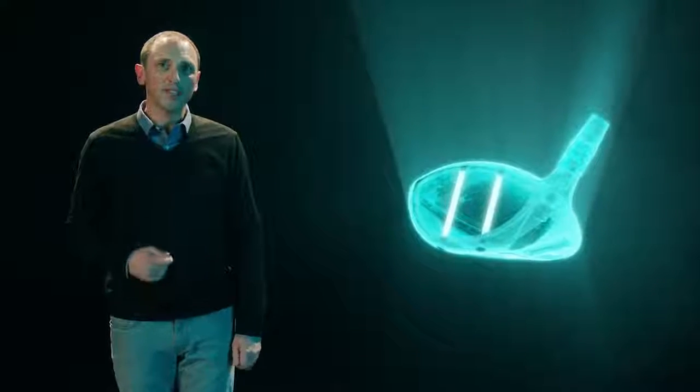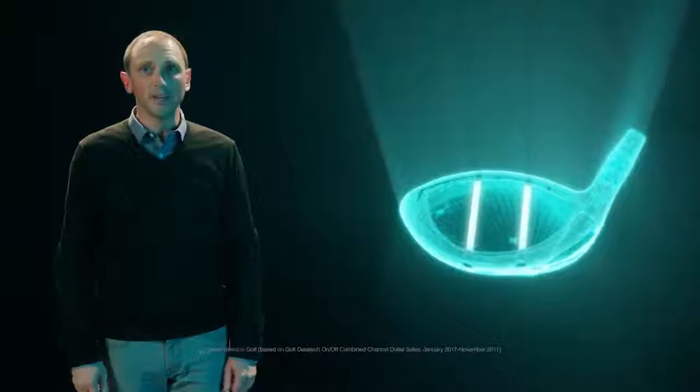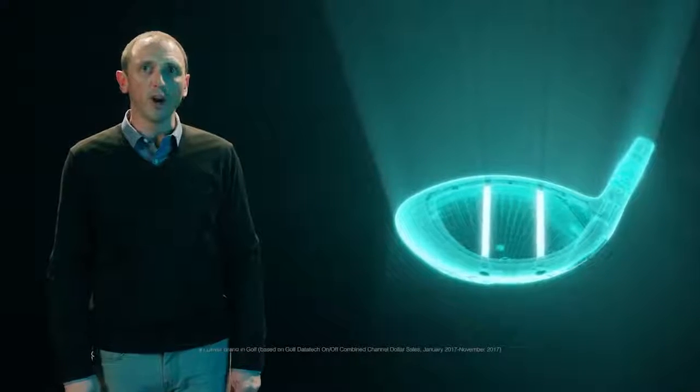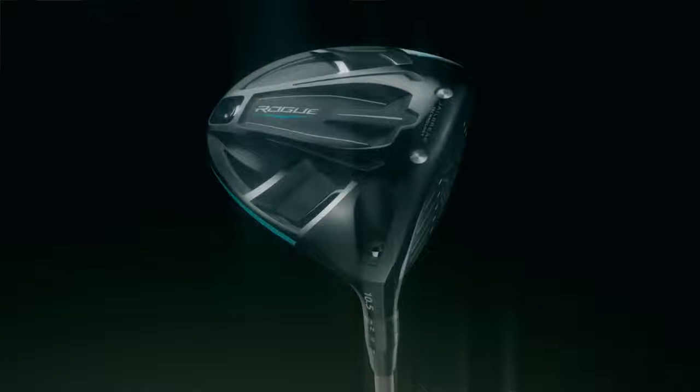This Jailbreak effect has transformed driver performance and has played a significant role in making Callaway the number one driver in golf. If you're not playing a driver with Jailbreak technology, you should be.